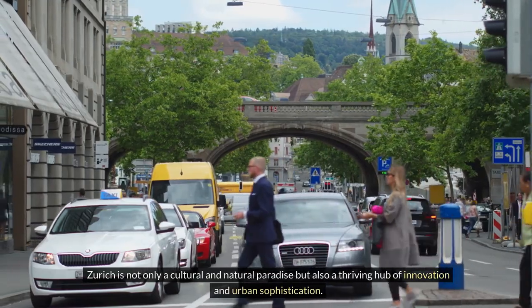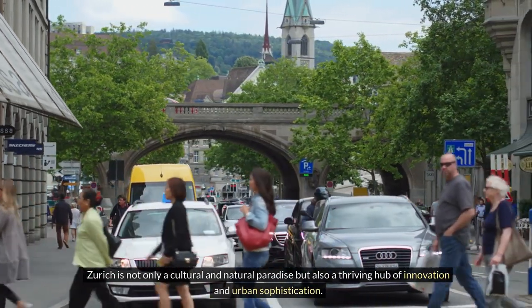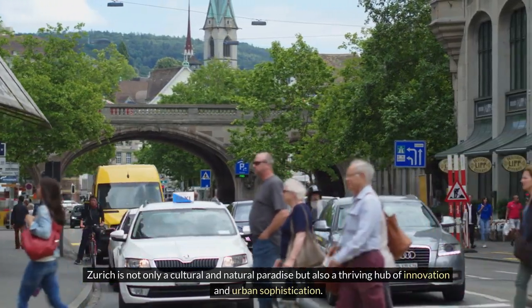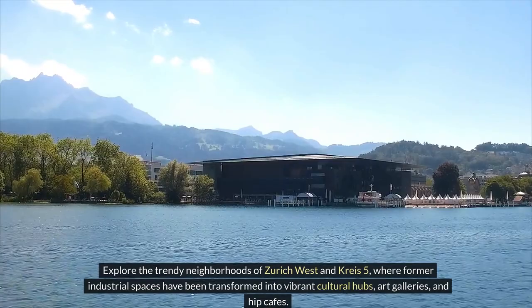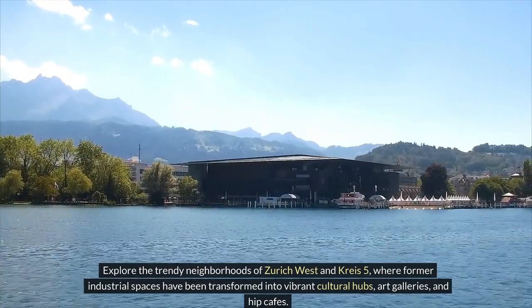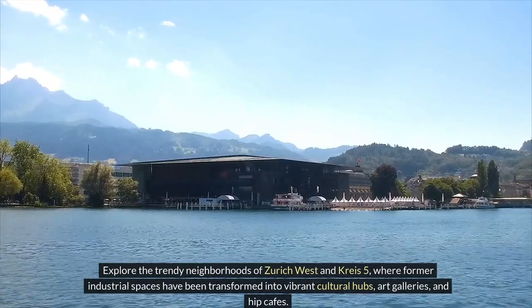Zurich is not only a cultural and natural paradise, but also a thriving hub of innovation and urban sophistication. Explore the trendy neighborhoods of Zurich West and Kreis 5, where former industrial spaces have been transformed into vibrant cultural hubs, art galleries, and hip cafes.